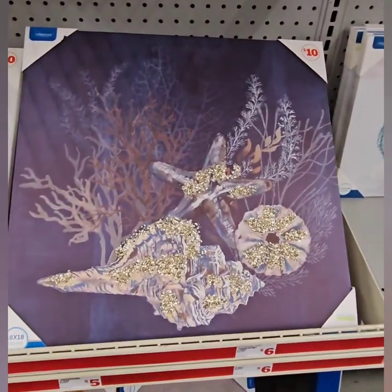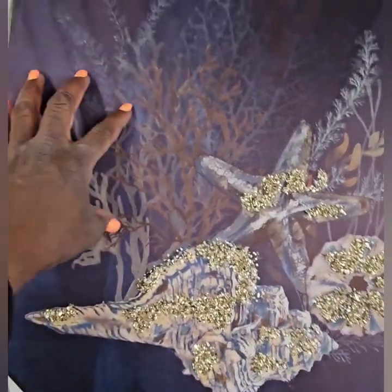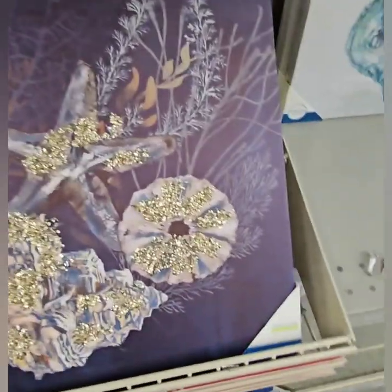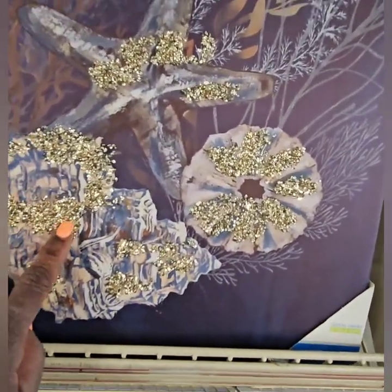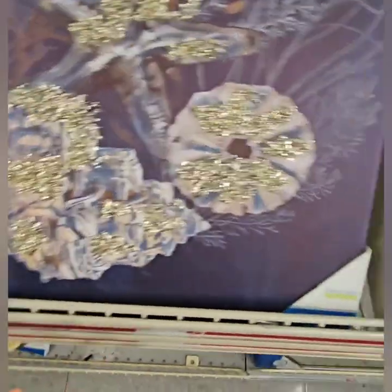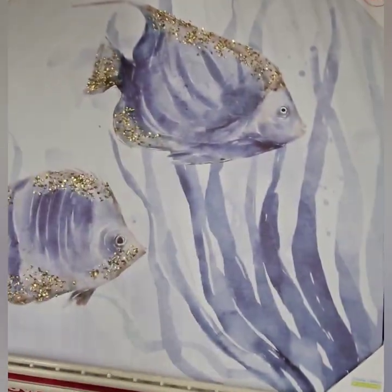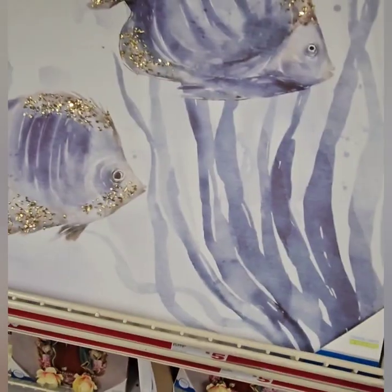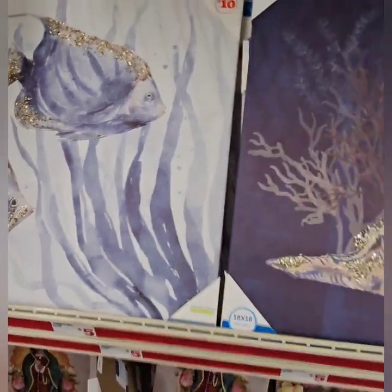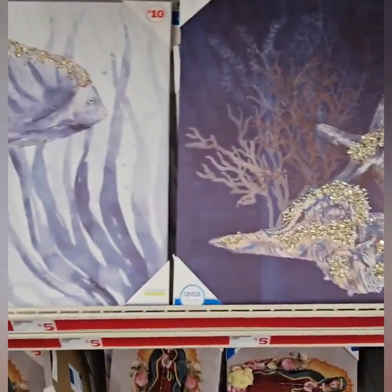I also saw these two larger pieces — this one is super cute and rich. I love that it is royal blue in the background like water, and then it has a thick gold shimmer quality on the seahorse and the seashell, so that is really cute for $10. Then they also have the fish here with a gold glitter accent as well, so these are super amazing finds, and again those are $10.